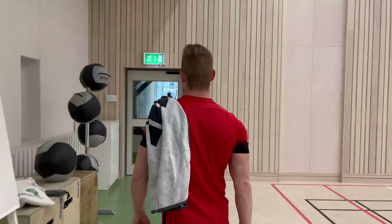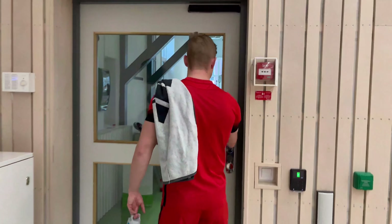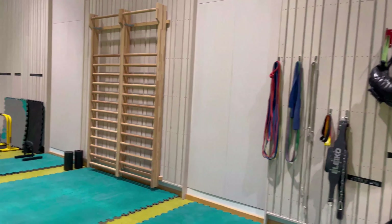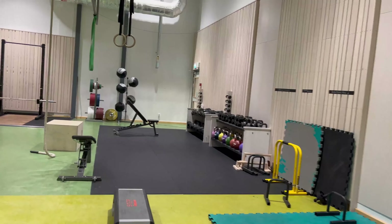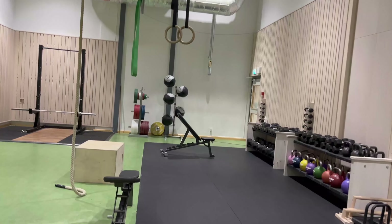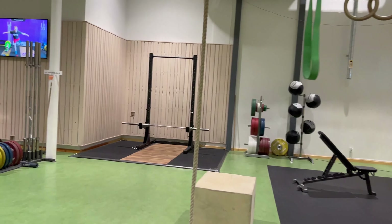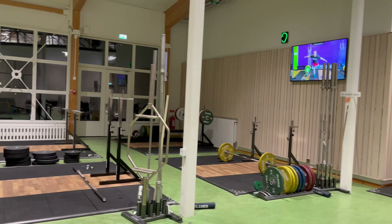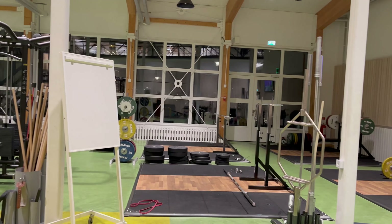Now that we have seen the sports hall, it's time to go to the fitness area. Here, as you can see, there's a functional area where you can do different exercises, also some weights and dumbbells. There's also a weightlifting area and finally a cardio area.